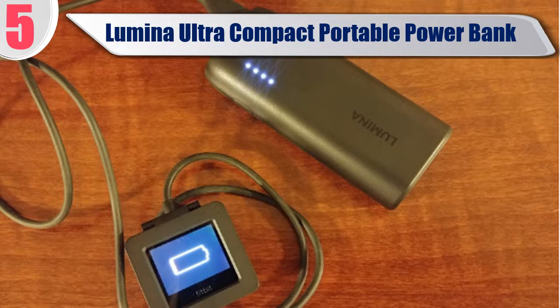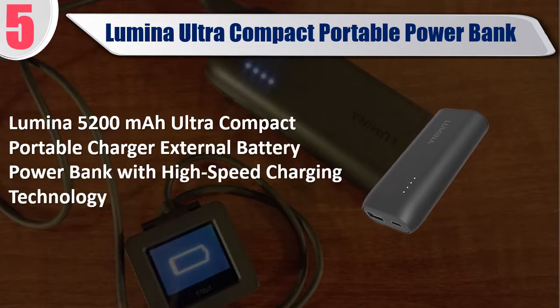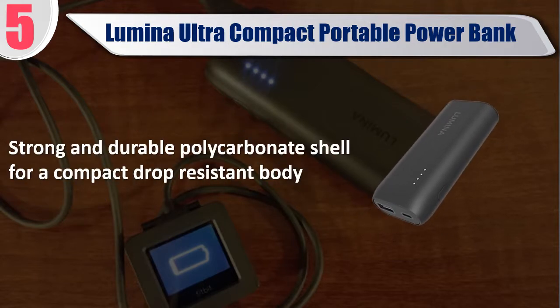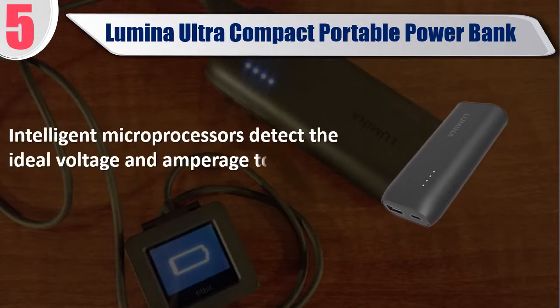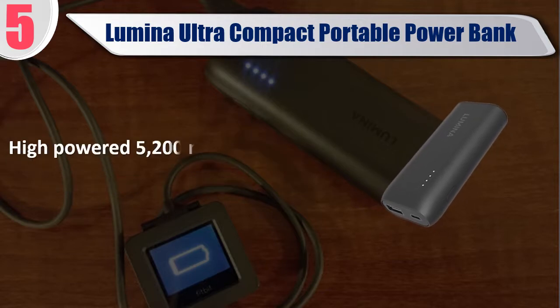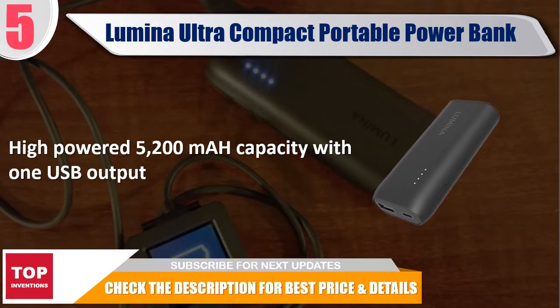Best of 5: Lumina Ultra Compact Portable Power Bank — Lumina 5200mAh Ultra Compact Portable Charger, External Battery Power Bank with High Speed Charging Technology. Strong and durable polycarbonate shell for a compact drop-resistant body. Intelligent microprocessors detect the ideal voltage and amperage to deliver to your device for the quickest charge. High-powered 5200mAh capacity with 1 USB output. Check the description for best price and details.